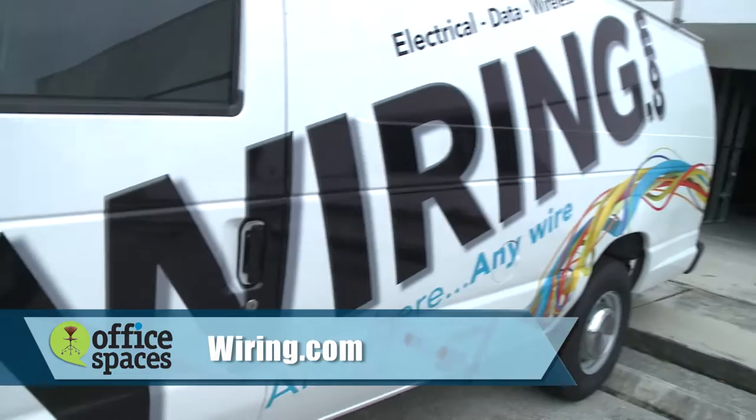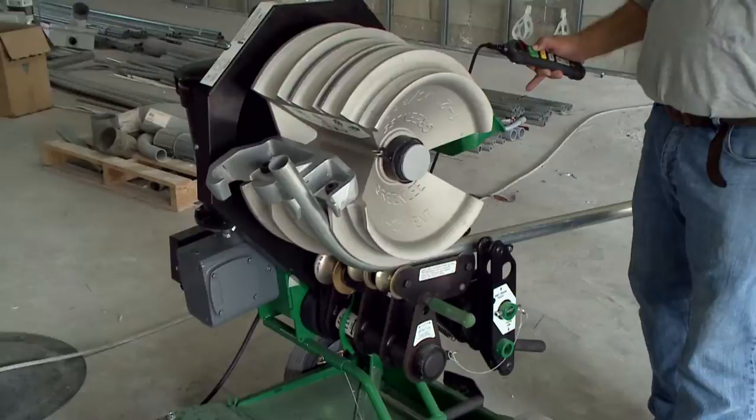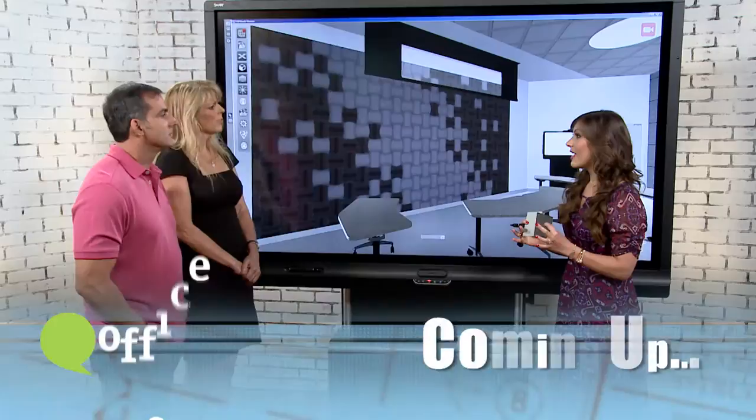This building is very high-tech, but none of it could be done without an important technology partner and integrator. They were the first on the ground at the construction site and will be the last to leave, wiring the entire building and making it a truly connected space. Wiring.com has been a really important partner for all of the technology integration.